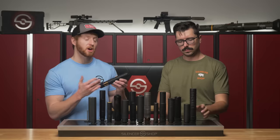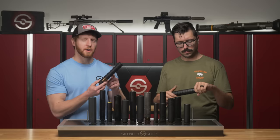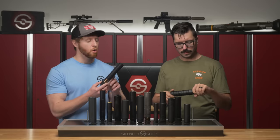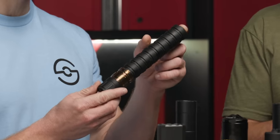Many suppressors also offer modularity as an option, meaning you can change the overall length to fit your exact needs. With something like the Q Erector, you can remove a couple of baffles and run it in a short configuration to save weight, or run it in full-length configuration for maximum sound suppression. Being able to tune the silencer length to your host makes a big difference — shorter on a handgun, longer on a rifle. It also allows for user serviceability, so you can take it apart, get to the baffles, and keep everything clean for maximum performance over the life of the suppressor.